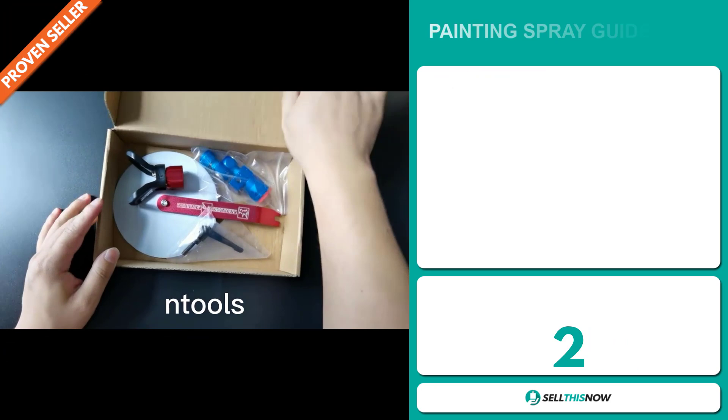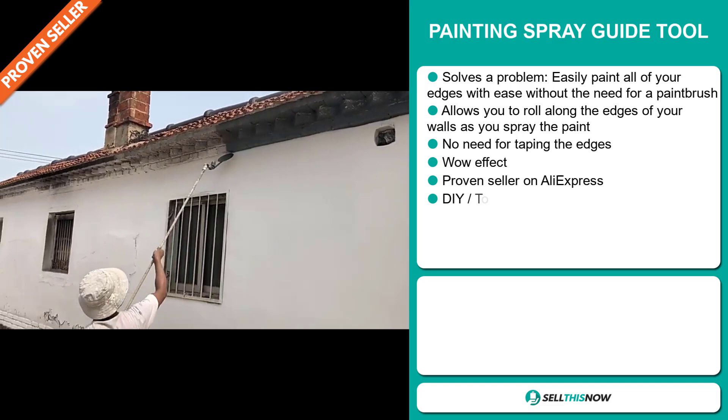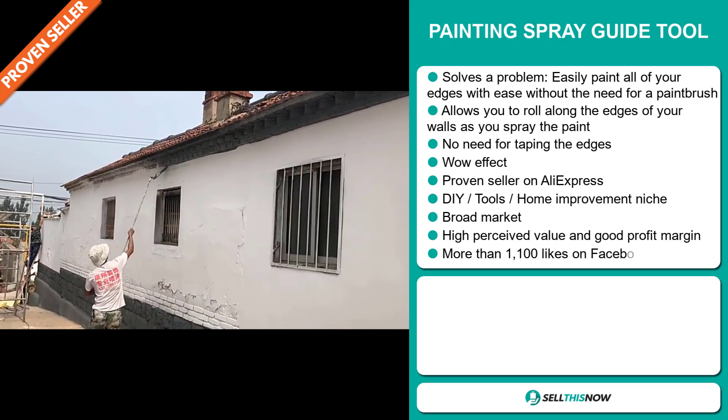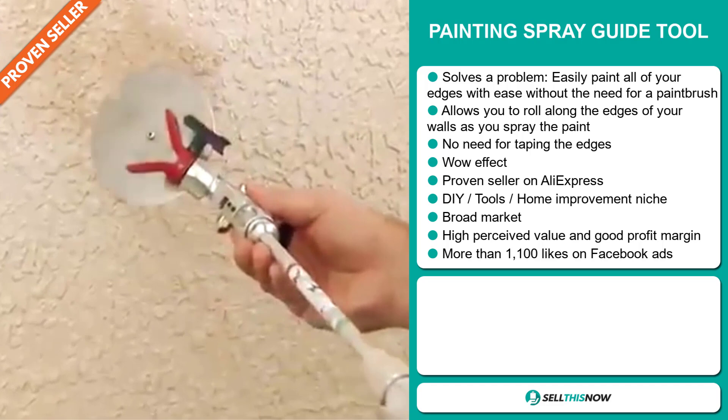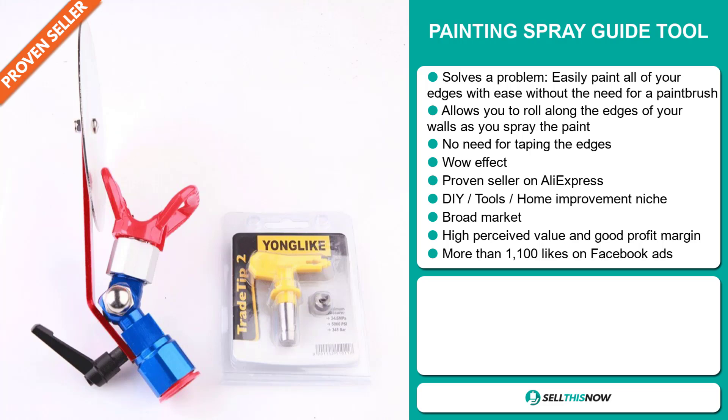Our next product is the painting spray guide tool. Now this is a problem solver — it easily paints all of your edges without the need for a paintbrush. It allows you to roll along the edges of your walls as you spray the paint, with no need for taping the edges. It definitely has that wow effect, and it's a proven seller on AliExpress with many, many orders. It falls under the DIY tools home improvement niche market, and we also think that this item has a broad market base with high perceived value. The Facebook ad has more than 1,100 likes.